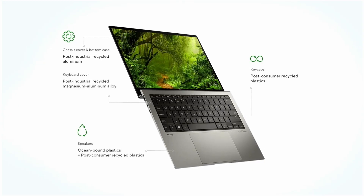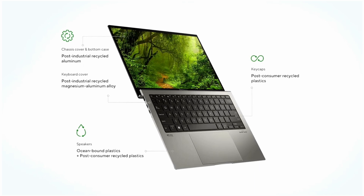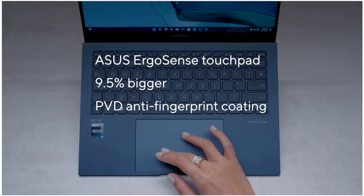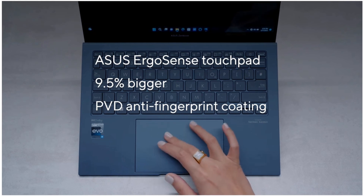It also has a 3.5mm headphone jack. I can't tell you what the keyboard is like to type on because we haven't tried a unit yet, but I can tell you the keyboard is made from recycled plastics and is thinner than the previous generation. Likewise, the touchpad has been made larger — 9.5% larger than the previous generation ZenBook.